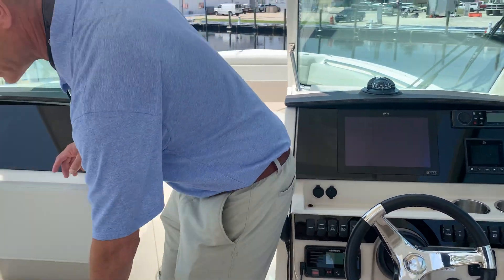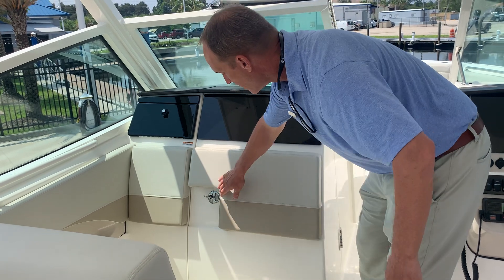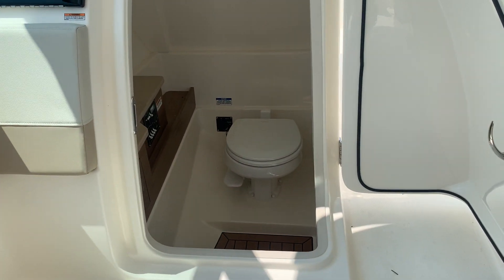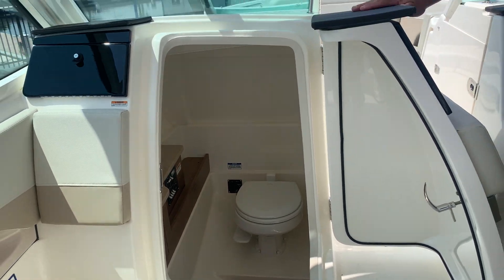On this side, in front of the companion seat, as I flip this back up, you'll notice a very large, well-appointed head compartment with a vacuum flush head. It's very large and very comfortable. If you absolutely need to use one, there's a good one right there for you.